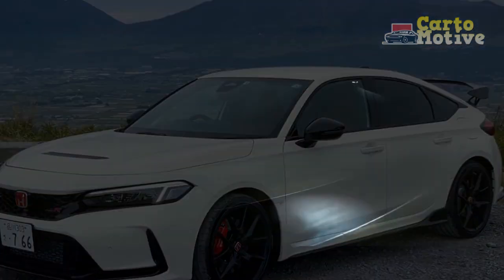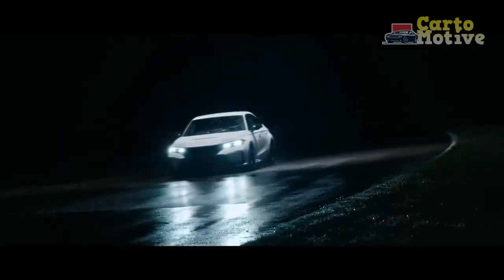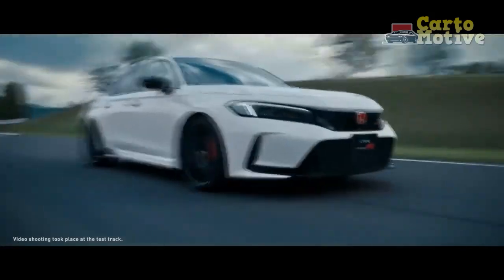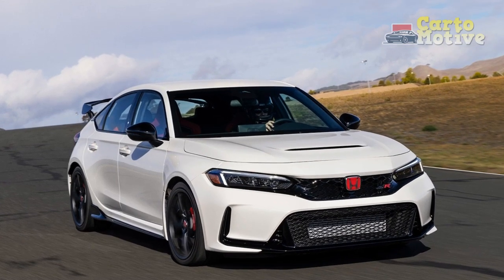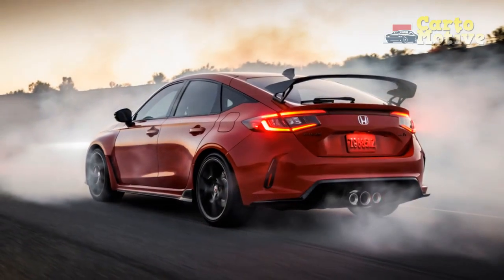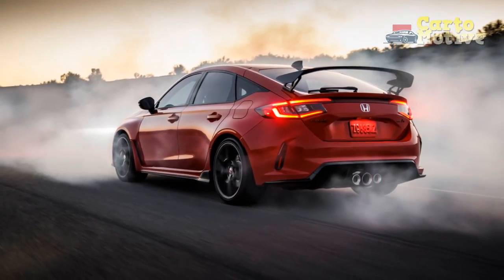Pros: New looks show off an understated athleticism. Grip for days and superior handling. Thrilling acceleration. Precise manual gearbox. Practical enough for daily use. It's a Type R. Cons: Toned-down appearance over predecessor. Cabin can be noisy. Few customization options.